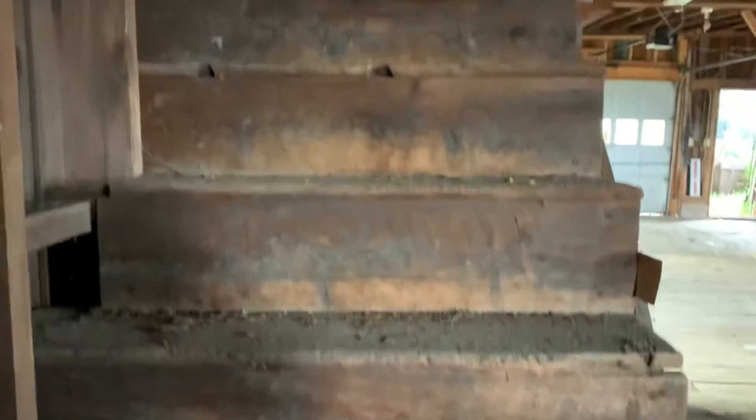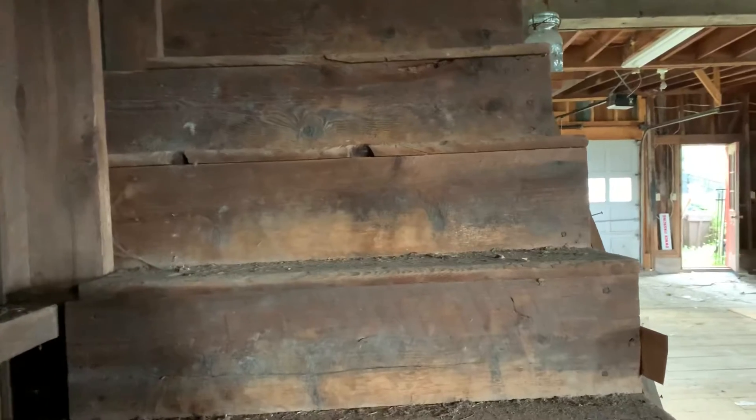There's definitely an old wooden floor here. Up the stairs I'll take you up and show you what we've got — besides a photographer running around up there.